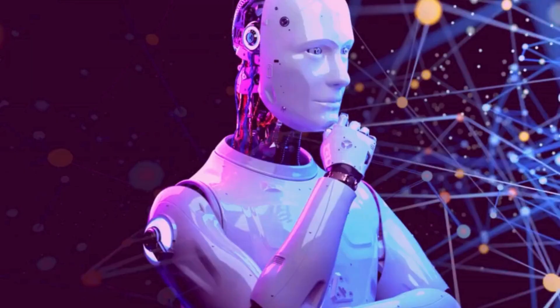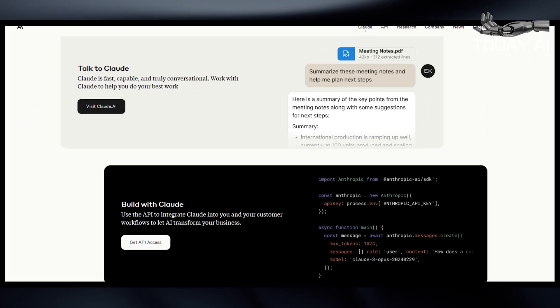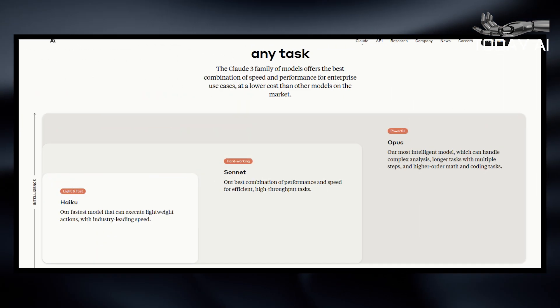Anthropic's new AI models explained. Welcome to Today AI, the hub of cutting-edge technology and artificial intelligence updates. Everything you really need to know about Anthropic's three new AI models: Claude III Opus, Sonnet, and Haiku.